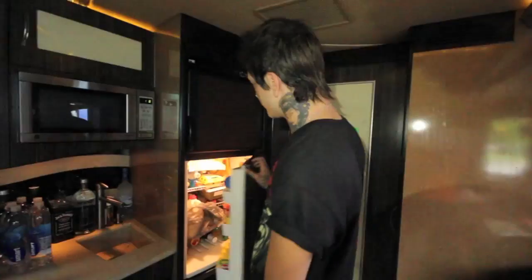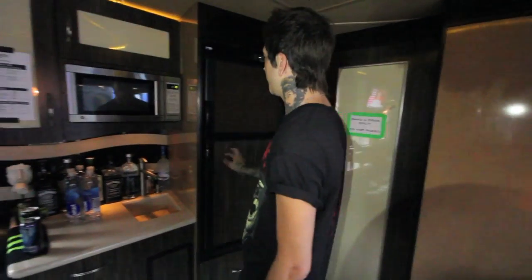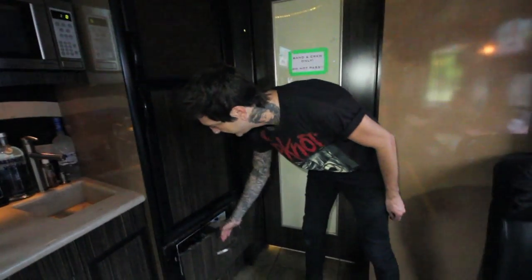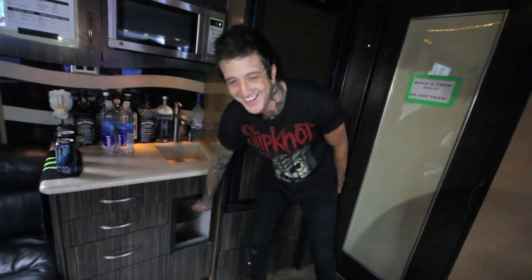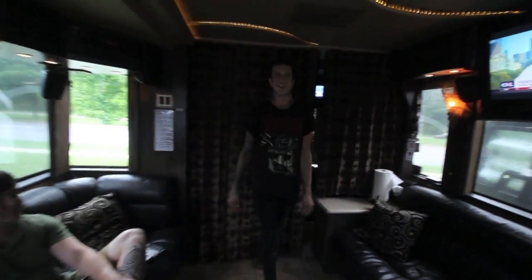We have a fridge, always usually stocked with fan food. We just fill it up. Freezer, microwave. We got a crisper down here. And then my favorite is the mysterious trash chute — the trash just goes away. So this is the front and it's pretty big. It's actually big enough you can play beer pong — set up a table like that. It's fun.